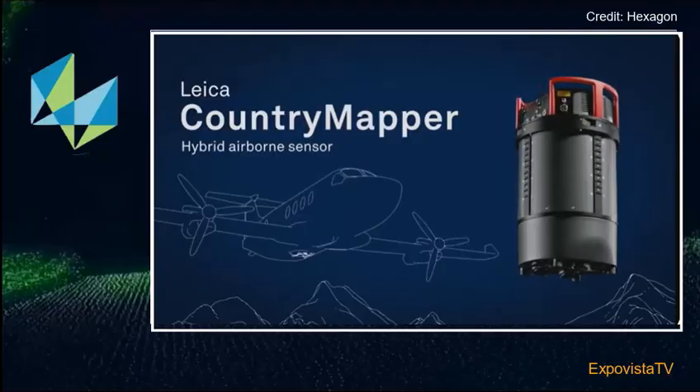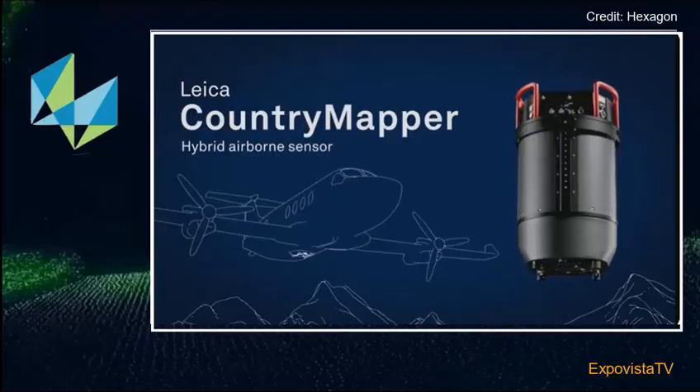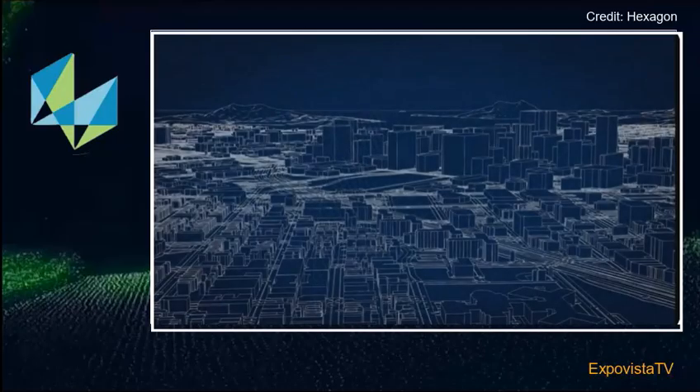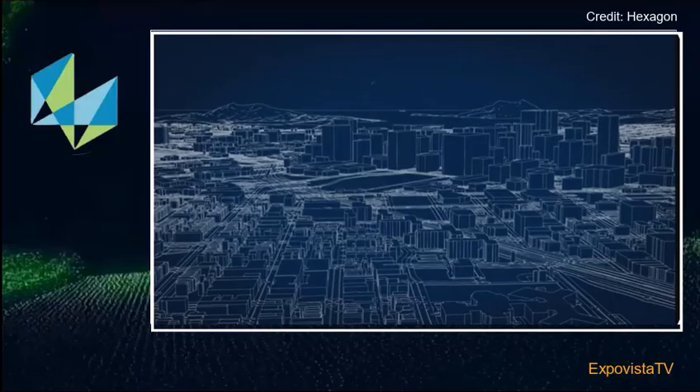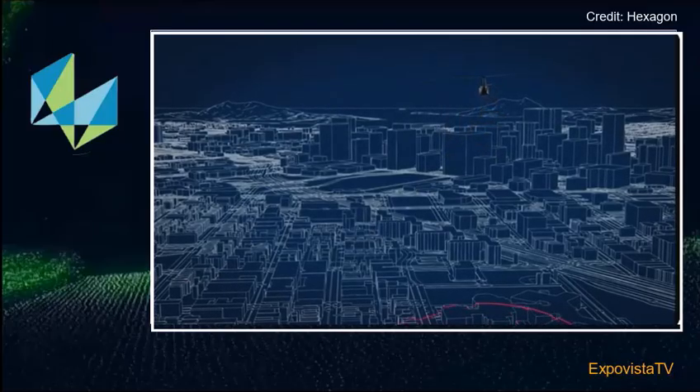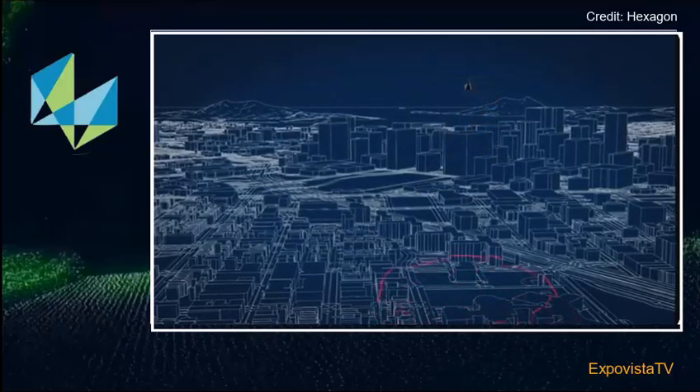Talking about an aerial perspective, the Leica Country Mapper captures the earth from the sky. From roughly 3,000 meters, the data it captures allows visualization and measurement of entire countries and nations. Soon it will be possible to capture high-resolution details from the sky with simplicity, speed, and flexibility — and if you hear this sound, you know it's coming.